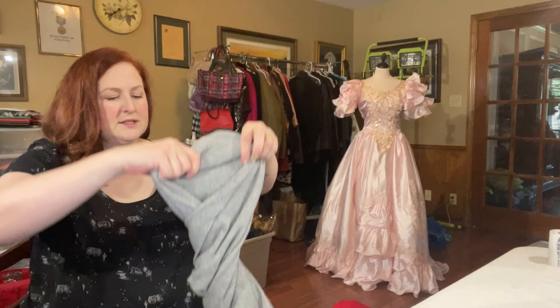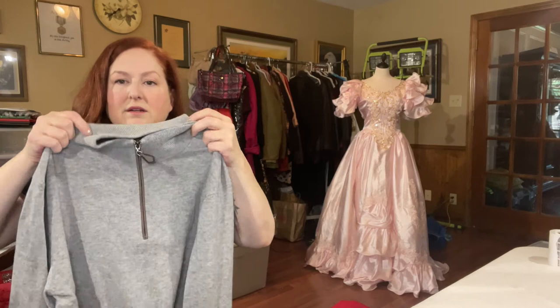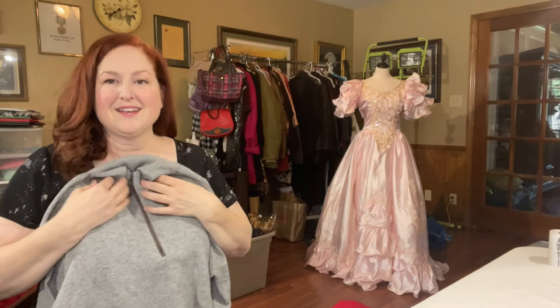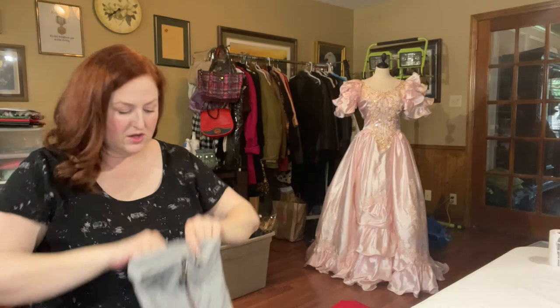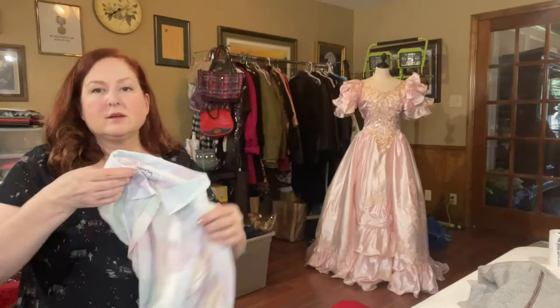This is a Neiman Marcus Nano cashmere sweater in a light heathered gray, long sleeve. It is a men's — you'd call that a quarter zip or half zip or third zip. Really soft cashmere in the bins — I didn't see any holes, but I'll be inspecting it really closely. ASP of $26 with a sell-through rate of 60% — that's awesome.